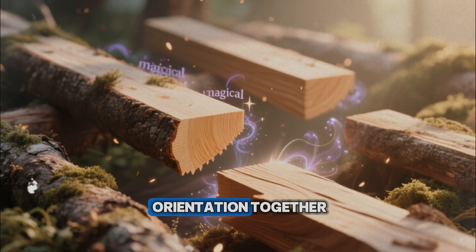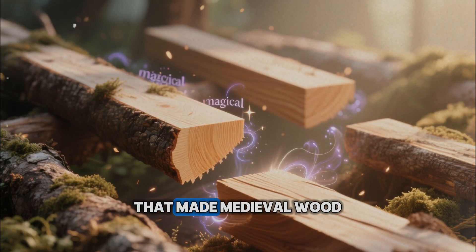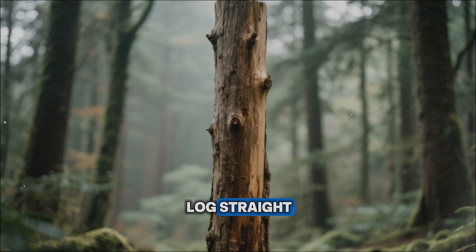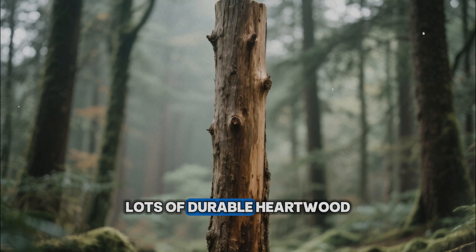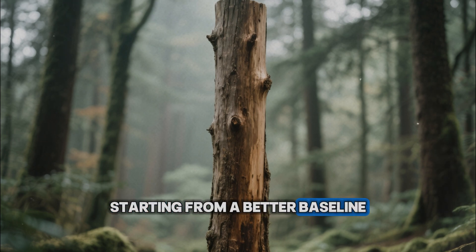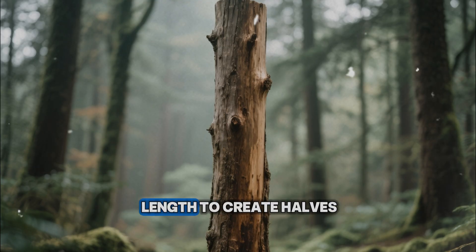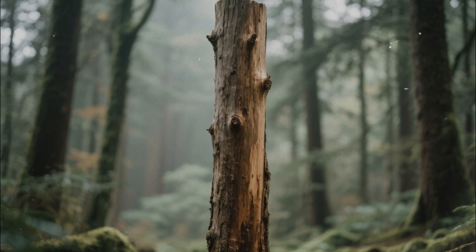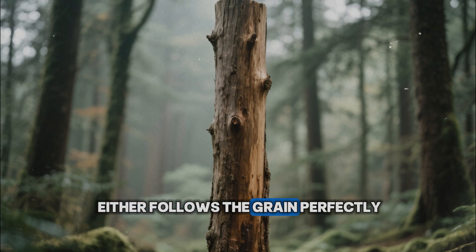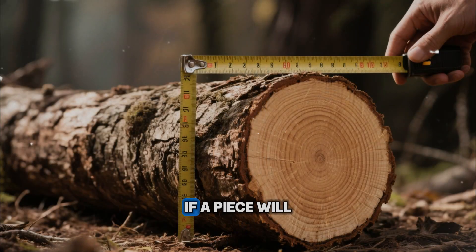Put riving and ring orientation together, and you get the heart of the sawing technique that made medieval wood behave like it was enchanted. First, select the right log — straight, slow-grown, minimal knots, lots of durable heartwood. Fell it at the right time of year, when sap is low and moisture content is starting from a better baseline. Then split it along its length to create halves or quarters where the grain is already straight. From those big wedges, lay out beams and boards so that each piece either follows the grain perfectly or intercepts rings at stable angles.